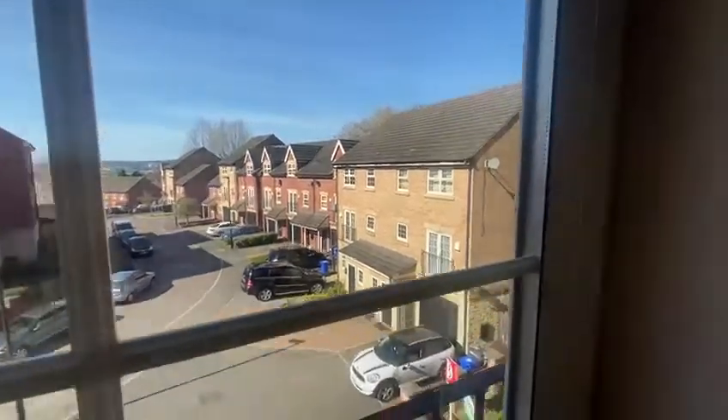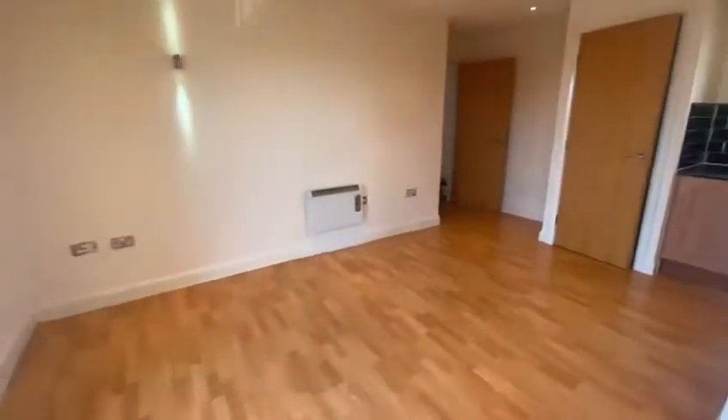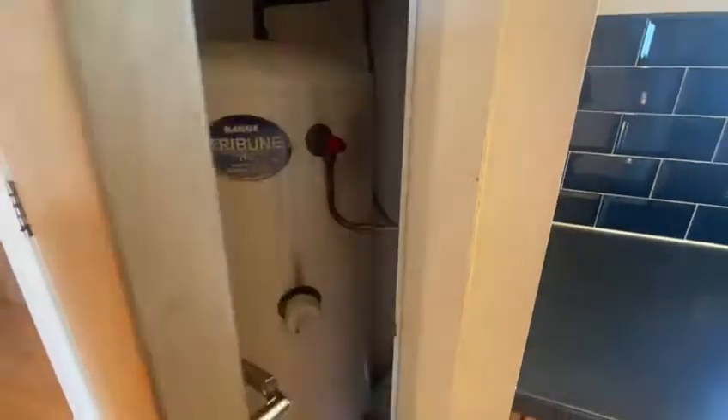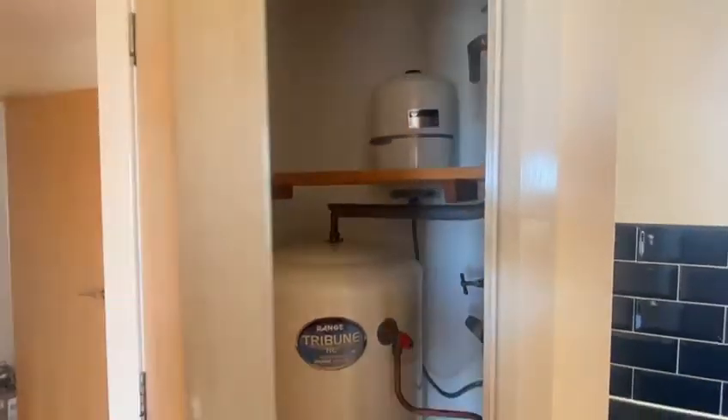Situated in the really nice Hollywell development. There is some extra storage space in the boiler cupboard.